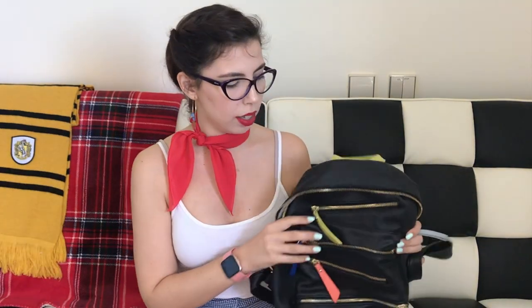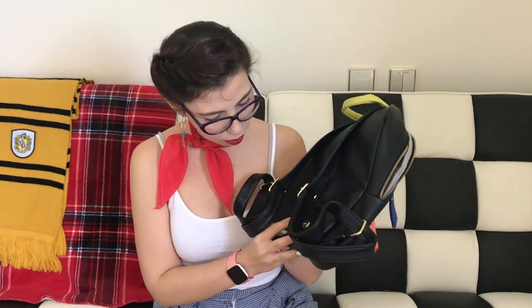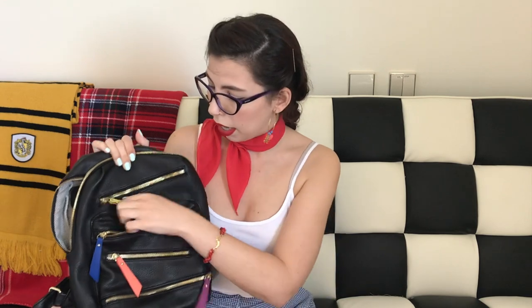I have this one, which is really cute. I've had it for a few years. It's from Steve Madden, and I bought it from TJ Maxx. I'm not sure if this is real leather, but if it's not, it's really high-quality fake leather — it doesn't feel like fake leather. It has all these zippers in the front. It's good for when I need to take a few things with me, but it's stylish and cute.